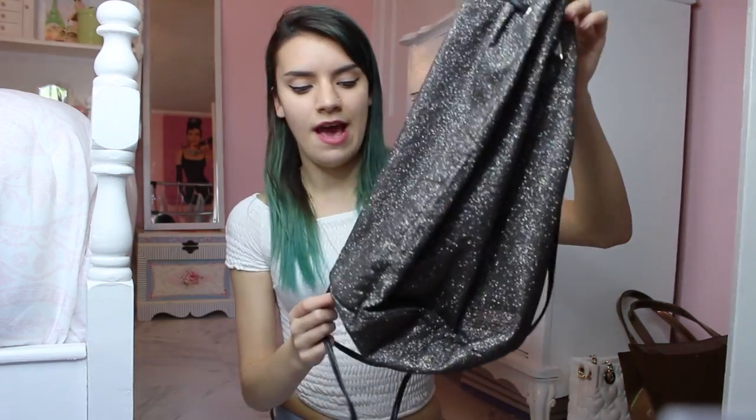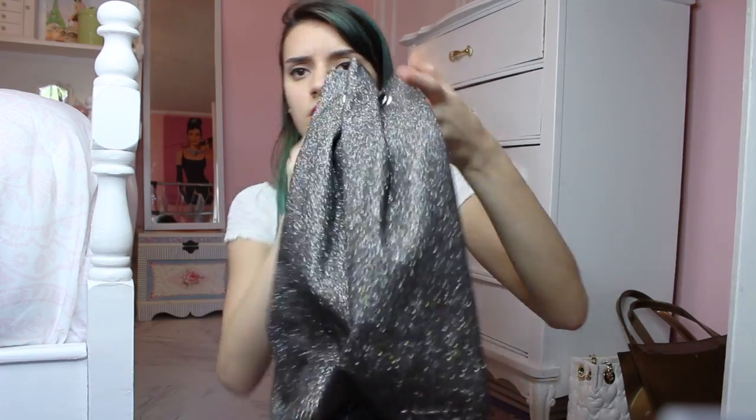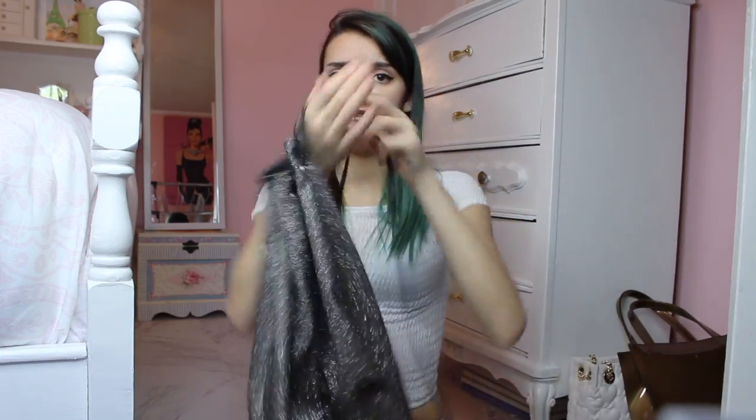The next bag is this Victoria's Secret backpack. I love it so much — just for when I want to go to the beach or take a couple of things with me when I'm going out. It literally looks brand new.